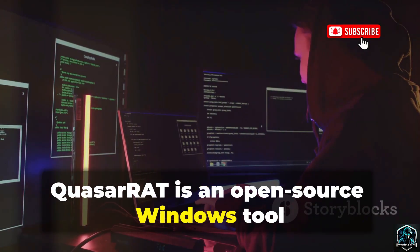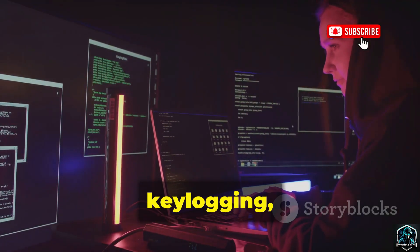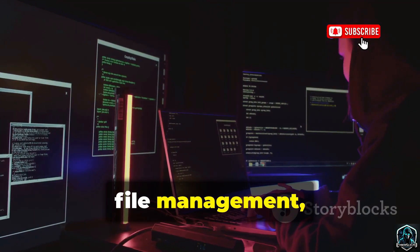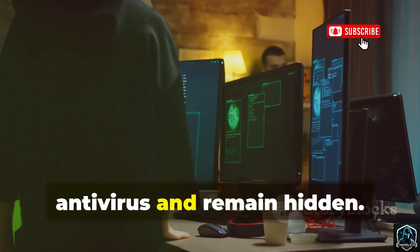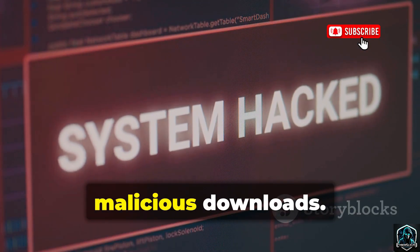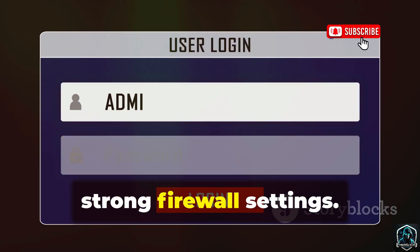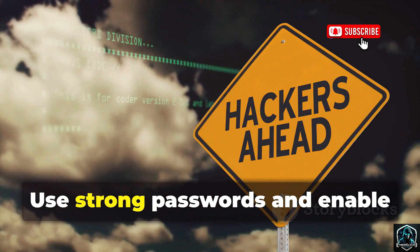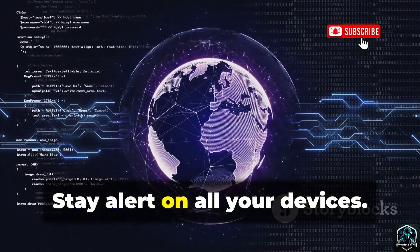QuasarRAT is an open-source Windows tool used by hackers for remote desktop control, keylogging, webcam and mic access, file management, and password recovery. Attackers can customize it to bypass antivirus and remain hidden. Infections usually start with phishing or malicious downloads. Protect yourself with user education and strong firewall settings. Use strong passwords and enable multi-factor authentication. Stay alert on all your devices.